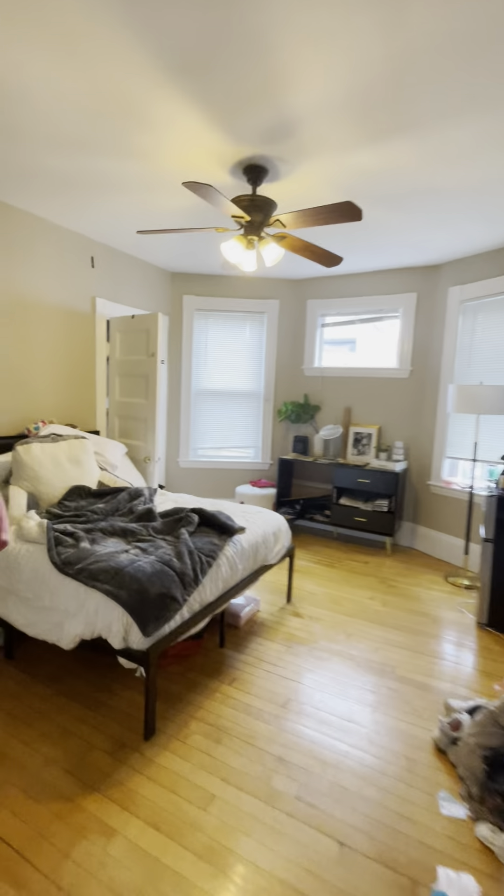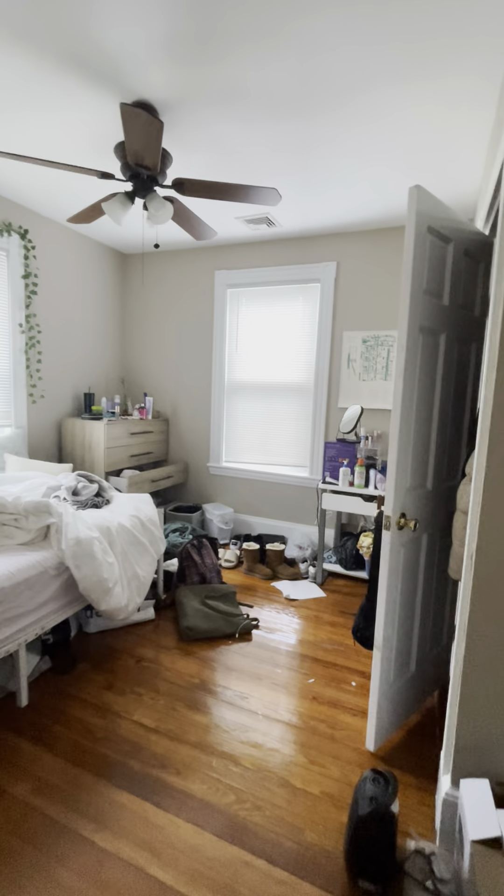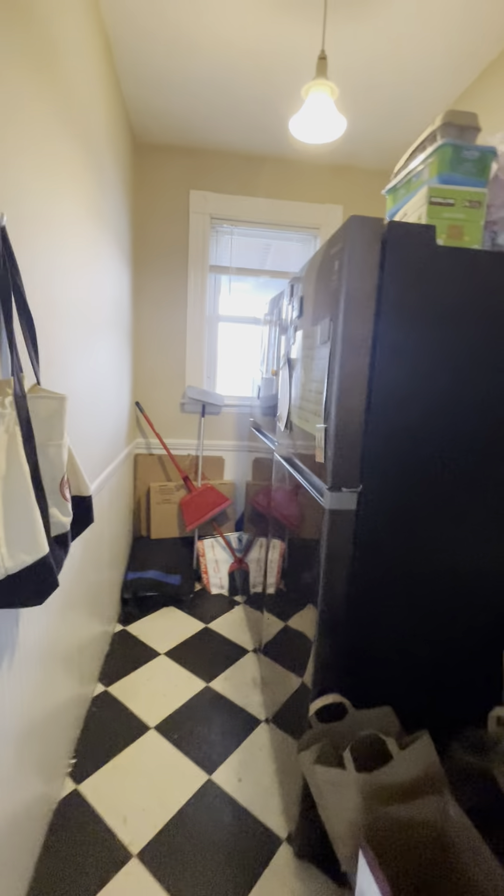Another bedroom here — very large, very spacious, with plenty of closet space. We have another bedroom here off the kitchen as well. Two refrigerators here.